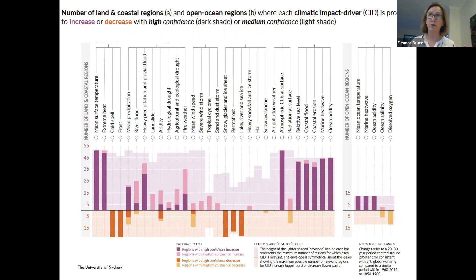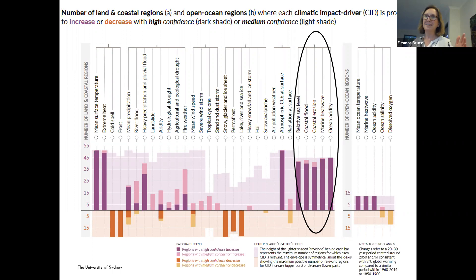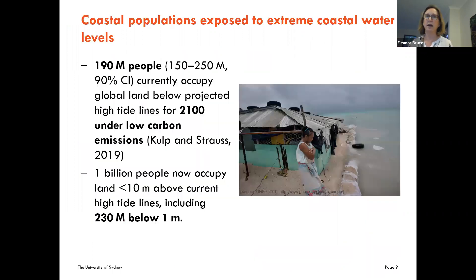When we look at what we refer to as climatic impact drivers — mean surface temperature, extreme heat, cold spells, frost, permafrost, changes in sea ice — the key drivers that are predicted to increase all fall within the coastal ocean realm: relative sea level, coastal flooding, coastal erosion, marine heat waves, and ocean acidification. That highlights where the critical climate drivers are sitting, and why being able to observe them from space is really important.